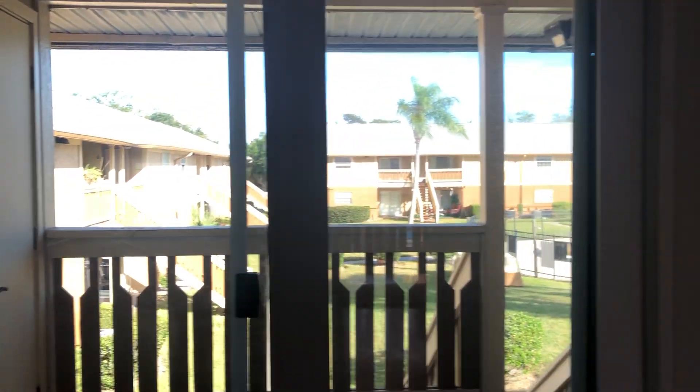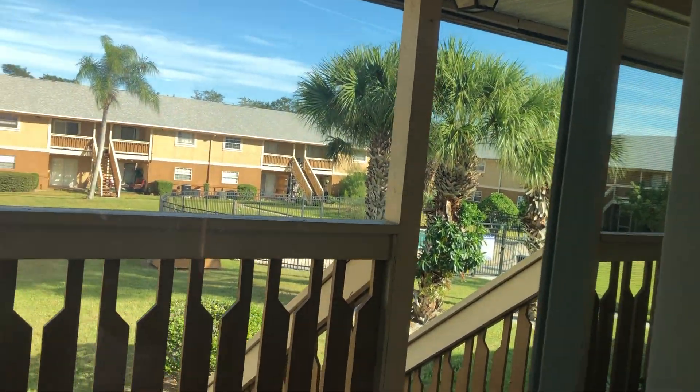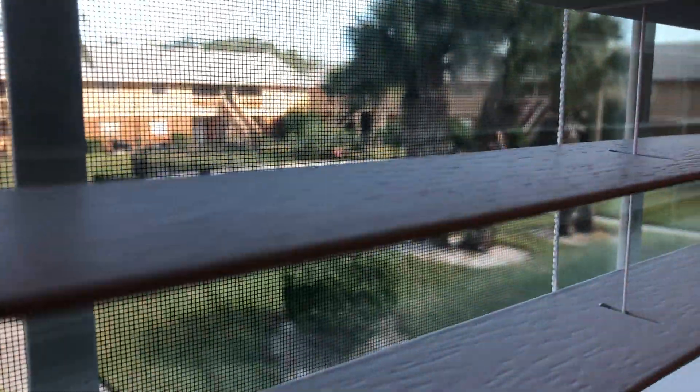Nice wood flooring, brand new, looks new. He said he installed really nice sliding glass doors here. The doors are beautiful. He spent some money on those doors. There's a nice light fixture here. This would be a dining room right here. Nice blinds, pool view.